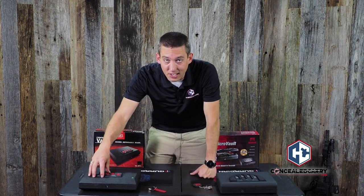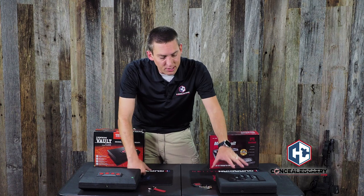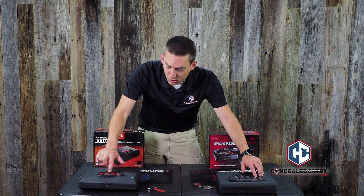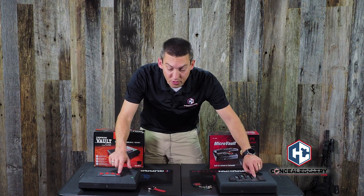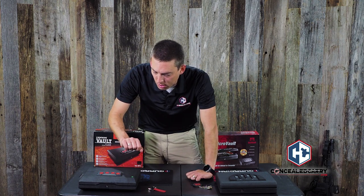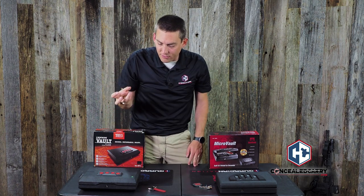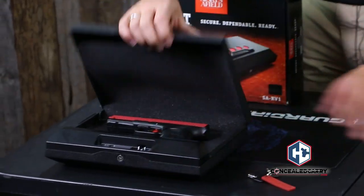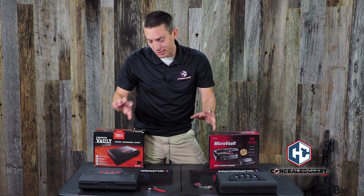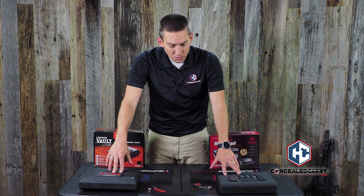Next I want to pay attention to the opening sound. Even if you've muted the keypads, there is still some sound to the actual mechanism opening. Listening to GunVault first, then Sports Afield — GunVault has a distinct click, that's about it. Sports Afield doesn't really have a click, but has kind of a little machine-type noise as the lever turns inside the housing. In terms of how loud they are, I'd say it's comparable, but it's a different kind of noise — a click versus a little mechanical sound.